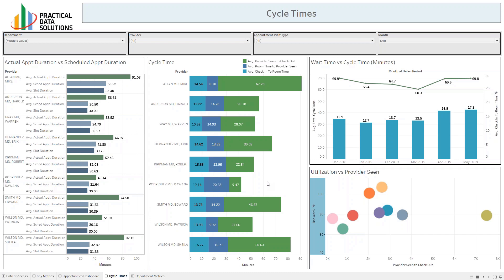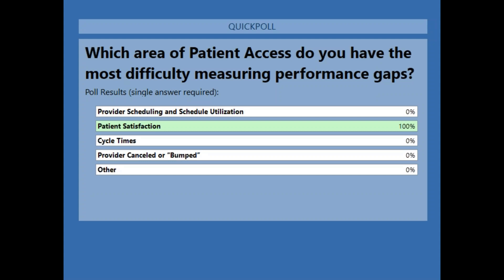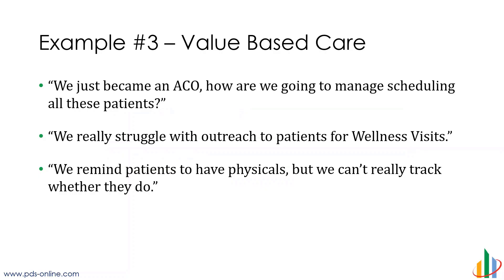A lot of organizations in particular are using pre-screening or pre-check-in in the parking lot. We probably need to modify our visualization here to include time spent in the parking lot being pre-screened before you get in to see the physician, given some of what's going on today with pre-triage being done in parking lots. Let's do another survey — one more poll. One of the things we'd like to ask about is where are areas that you're having some difficulty? Is it in scheduling utilization, patient satisfaction, cycle time, appointment status, cancellations, bumps? Patient satisfaction is where most people are finding difficulty getting that data out. That's really good to know — it can be difficult to obtain depending upon the vendor you're utilizing to capture that data.